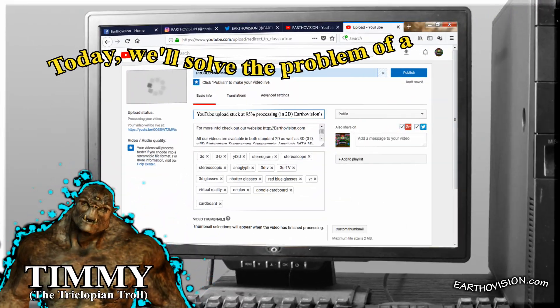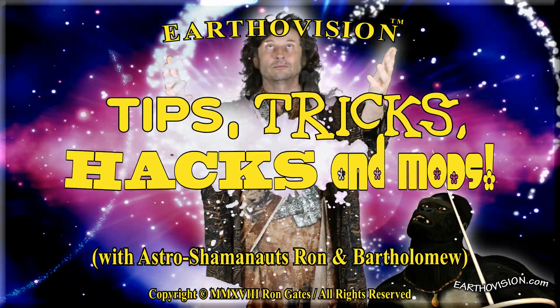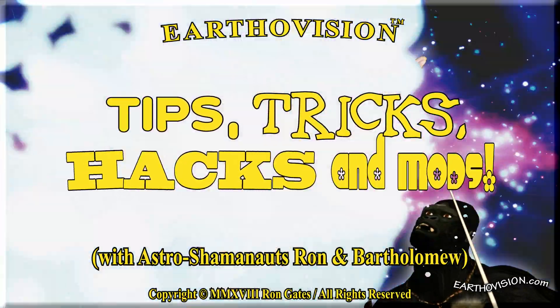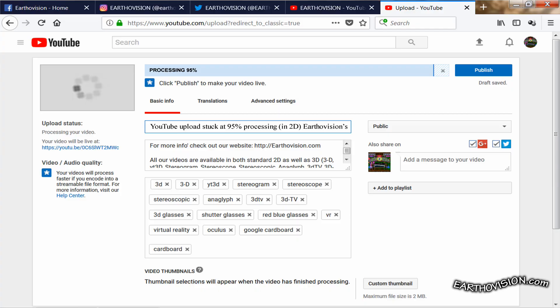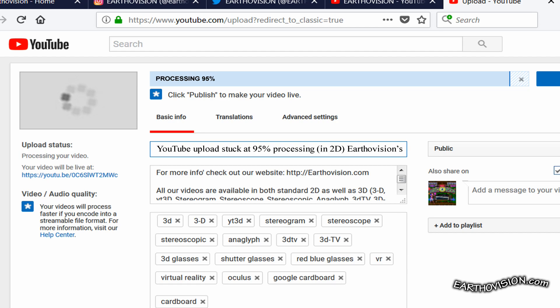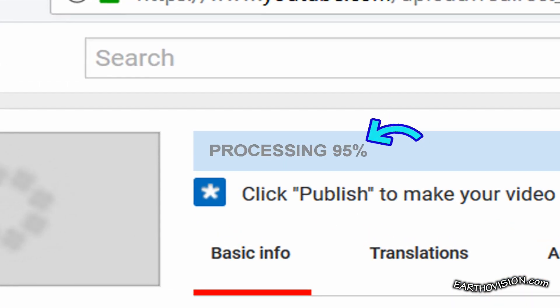Today we'll solve the problem of a YouTube upload stuck at 95% processing here on EarthaVision's Tips, Tricks, Hacks, and Mods. When we had this problem, we noticed there were a lot of other people whose video uploads to YouTube would stall at 0% or 95% processing.